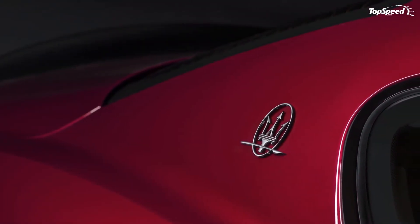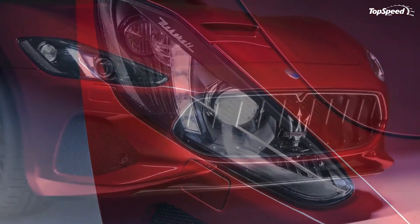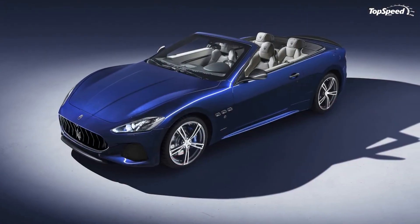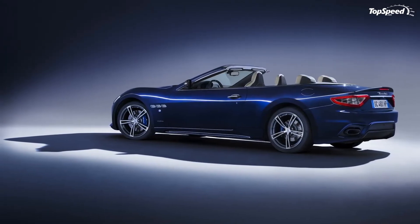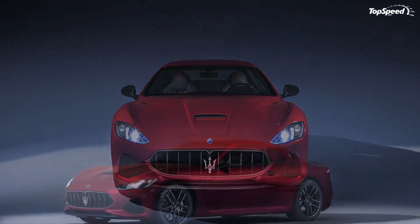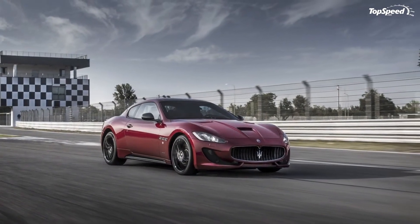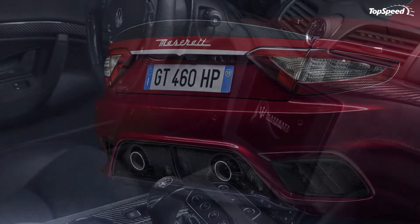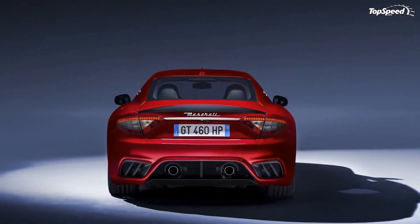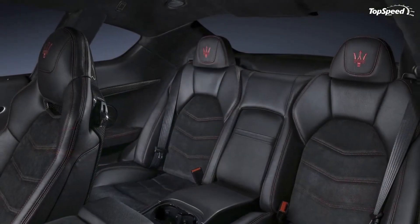The Ferrari California T, introduced in 2014, is a much newer proposition. Even though it's more of a facelift to the 2008 model, it has new styling cues, an updated interior, and most importantly a brand new engine. The Italians replaced the old naturally aspirated 4.3-liter V8 with a twin-turbo 3.9-liter unit, and output increased to 552 horsepower and 557 pound-feet of torque. Mated to a 7-speed dual-clutch gearbox, the California T reaches 60 mph in around 3.5 seconds, with a top speed of 196 mph. It's also a hard top convertible, giving you the benefits of both coupe and convertible body styles. Priced from $207,000, it's the most expensive vehicle in this comparison.